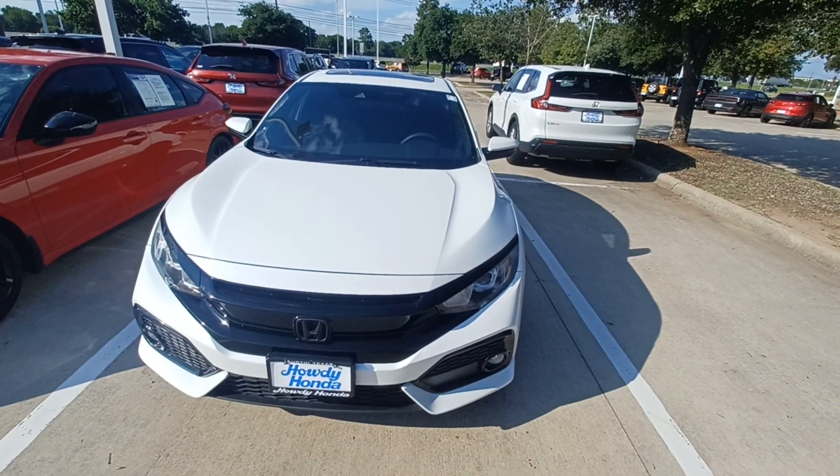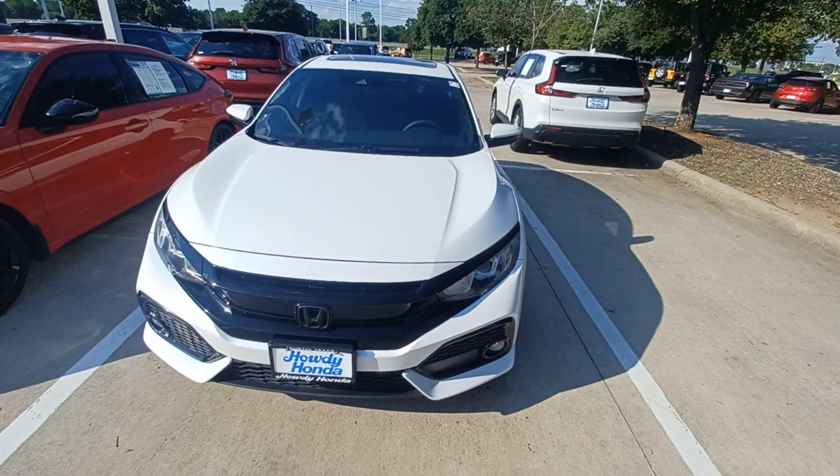This is Jason down at Howdy Honda, and this is my 2019 Honda Civic Hatchback.